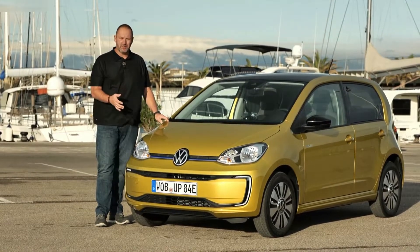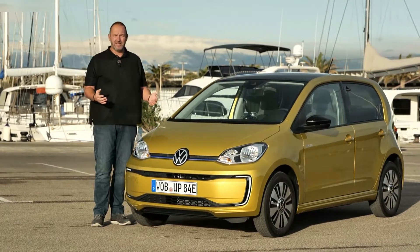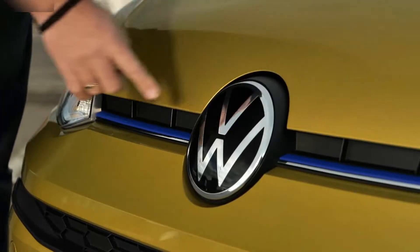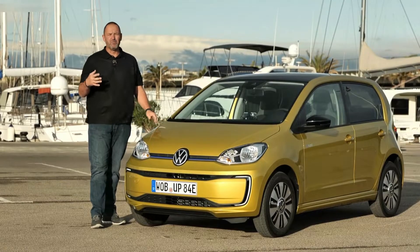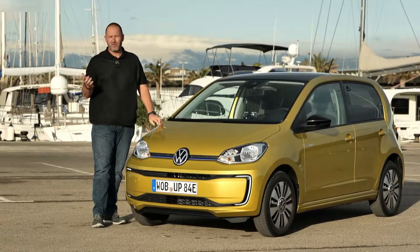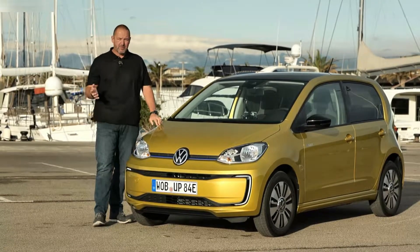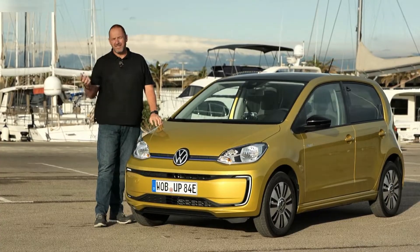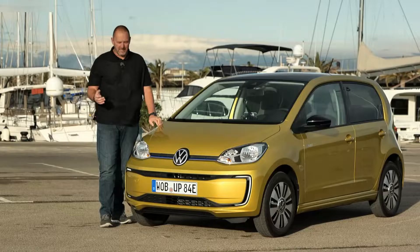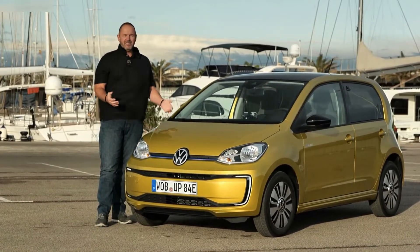It's a small car. When you look at the front, it is not instantly recognizable as an electric vehicle, but there are two minor differences. One is this blue line at the side of the Volkswagen logo, and the other, more important one, is the daytime running light signature here, which is typical for e-Volkswagen cars and comes in LED technology. It's a bit of a pity that the e-up, like the standard up, only features halogen headlamps and no LED.